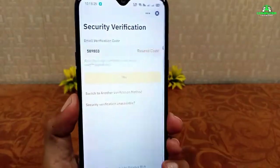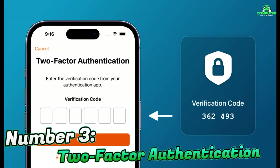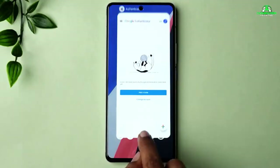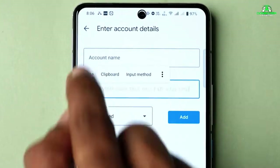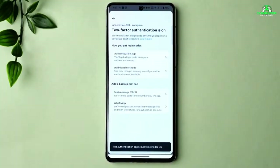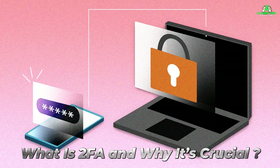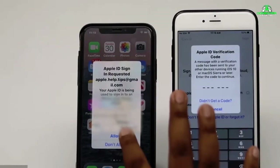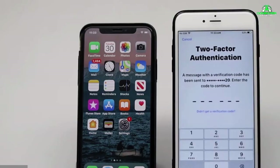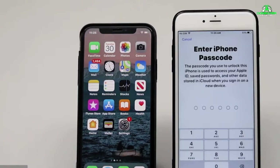Up next, let's talk about a critical security layer — two-factor authentication. Number 3: Two-factor authentication, or 2FA, adds an extra layer of security to your accounts. Even if someone gets hold of your password, they won't be able to access your account without the second authentication factor. 2FA typically requires you to enter a code sent to your phone, use an authentication app, or plug in a physical security key after entering your password. This prevents hackers from accessing your accounts even if they've stolen your login credentials.